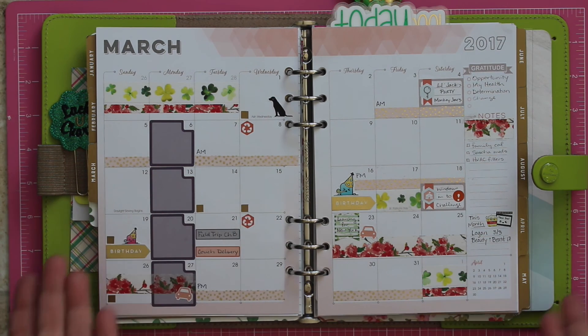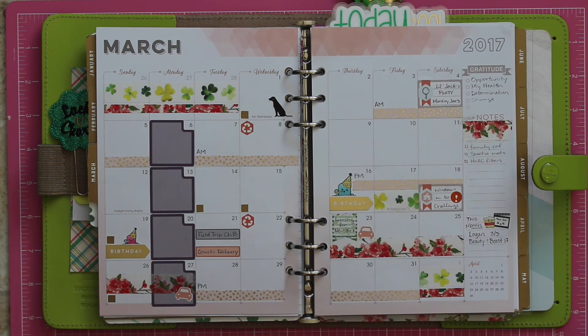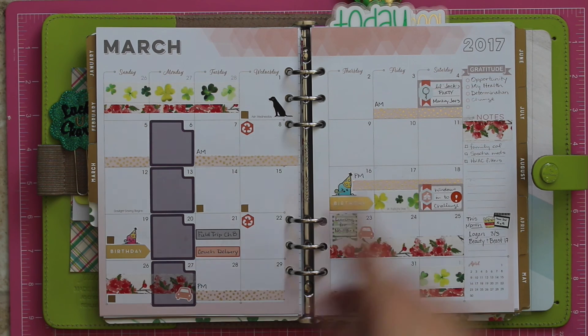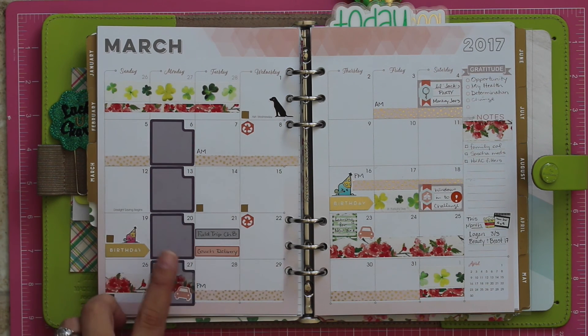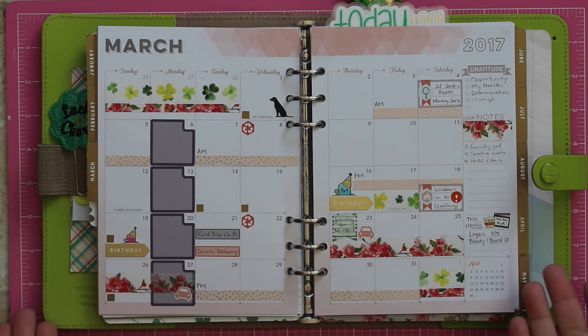So that's my month. My goal is to eventually do a plan with me on this, but it just hasn't happened yet. When I get my husband's work schedule, I kind of fill that out and then everything else just starts coming in. We have a party this month, we have an event for CC that I'm going to be doing some work for, we have a field trip, and our new couch will be delivered this month, which I'm super excited about. So this is what my month looks like — this is how I mark it. I do like gold, I like a little shimmer.